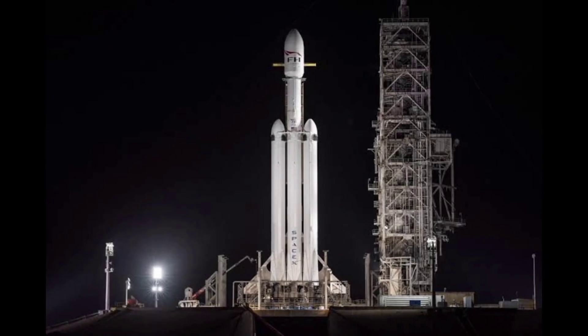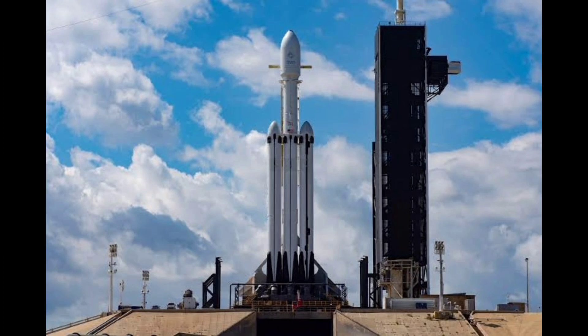On its six previous trips into orbit, the spacecraft was launched by United Launch Alliance Atlas V or SpaceX Falcon 9 rockets.